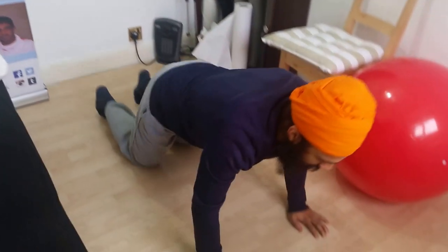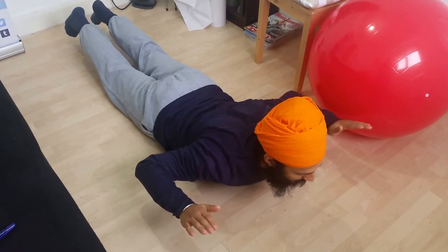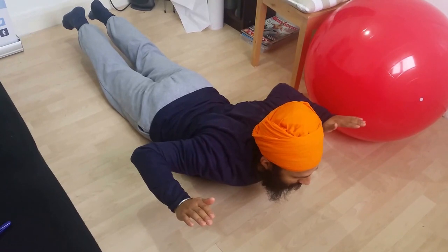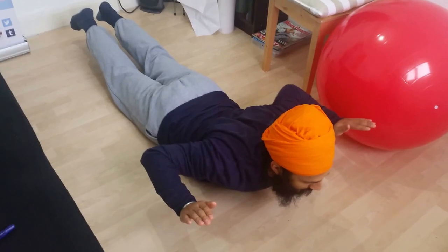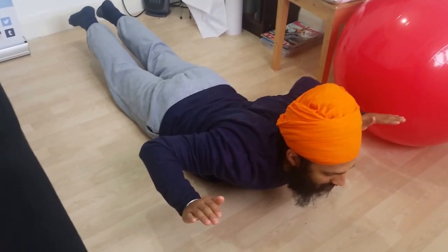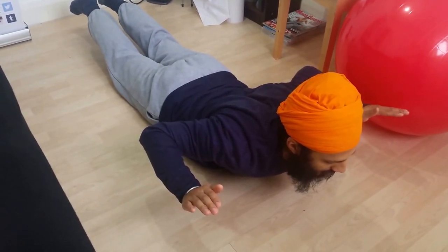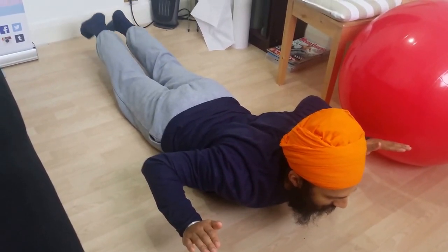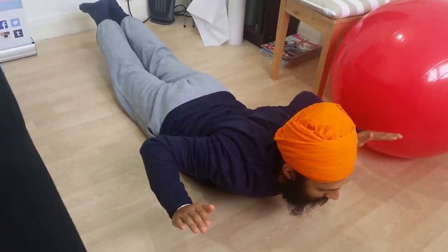Next is cobras. On your stomach, lift up and bring your arms back, squeezing your shoulder blades together as if you're trying to squash something in between them. Lift your chest off the floor and hold for 30 seconds. If 30 seconds is too much, come down and do sets of 10 seconds. My feet are off the floor as well — if that's too hard, keep your feet down, but if you're able to, keep your feet and knees off too.